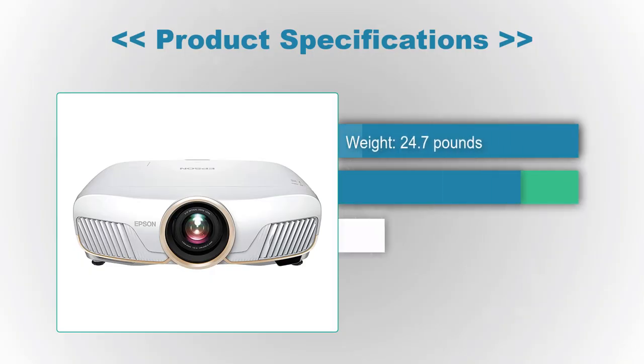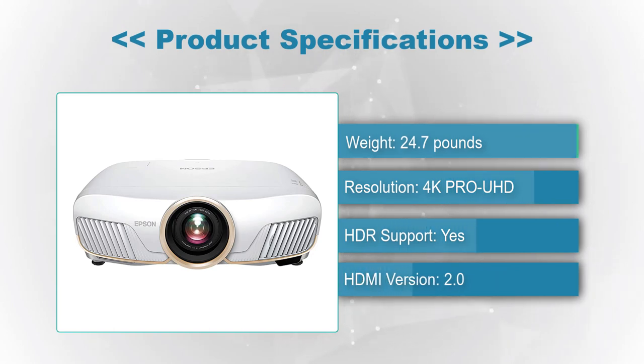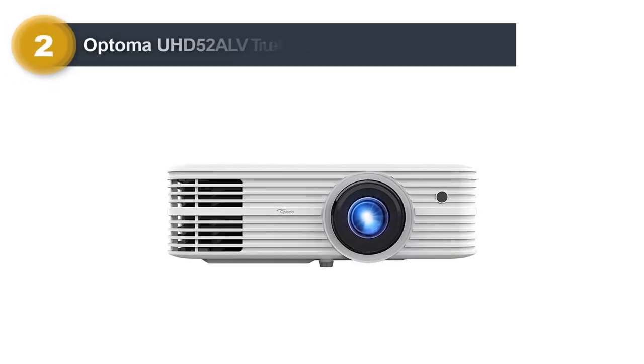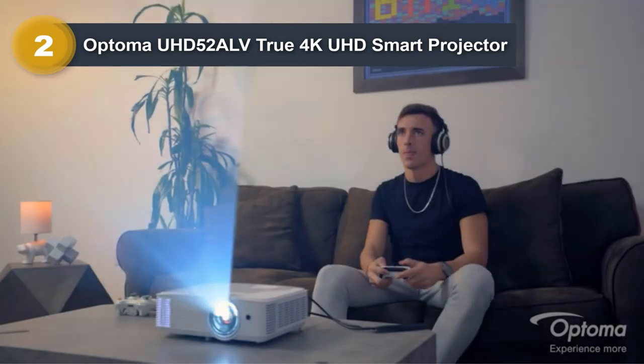Product Specifications — Weight: 24.7 pounds, Resolution: 4K Pro UHD, HDR Support: Yes, HDMI Version: 2.0. Number 2: Optoma UHD 52ALV True 4K UHD Smart Projector.